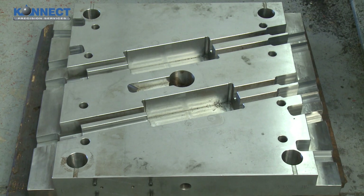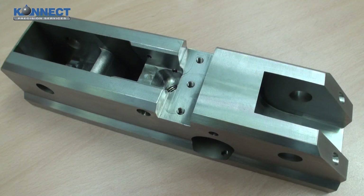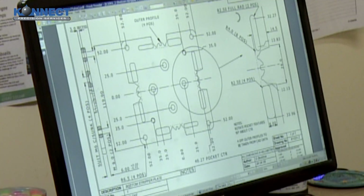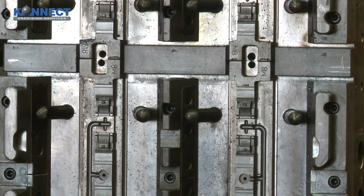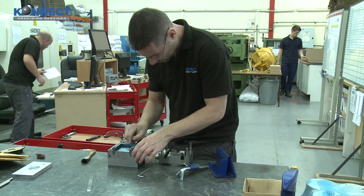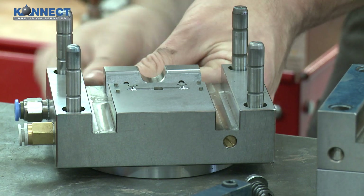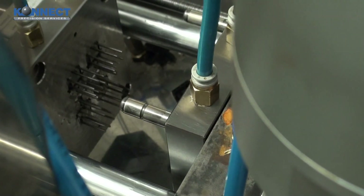Connect Precision specialise in the modification and repair of mould and press tools. We can work to 3D CAD data or 2D drawings. Data can be generated from existing steel if no other information is available. We also manufacture mini-moulds, producing components under 8 grams shot weight and can produce a full production, fully hardened tool in 7 to 14 days.